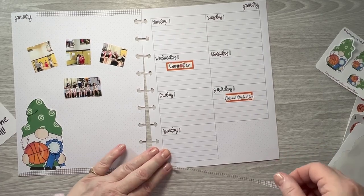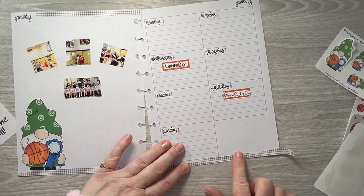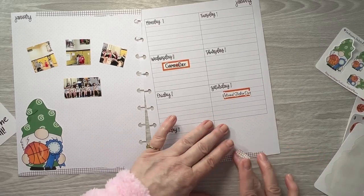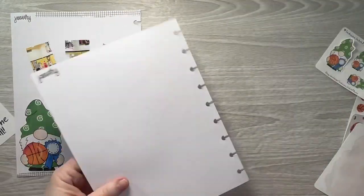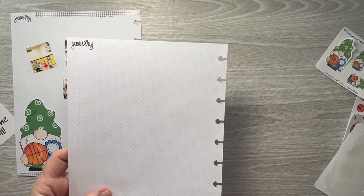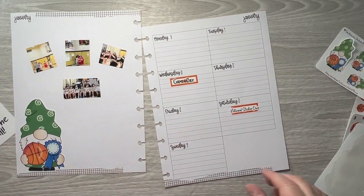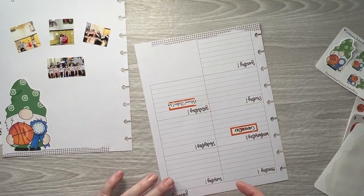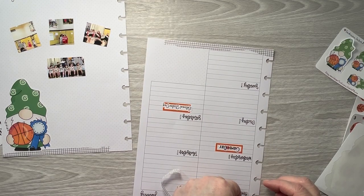If you haven't checked out my shop, I have new releases every Tuesday. If you're a member of my Facebook group, you get a sneak peek on Mondays. We have a day to share planner spreads and planner goodie hauls. I have one PR member right now who shares planner tips on Thursday afternoons — a variety of things over there.